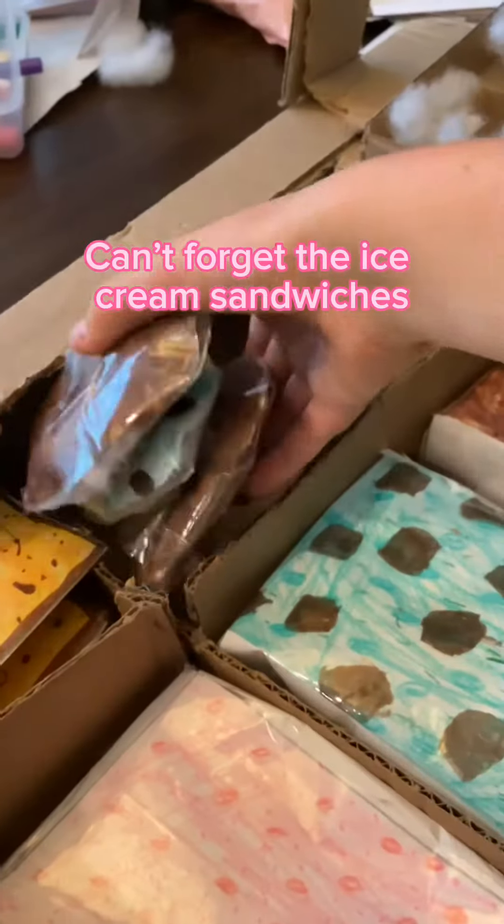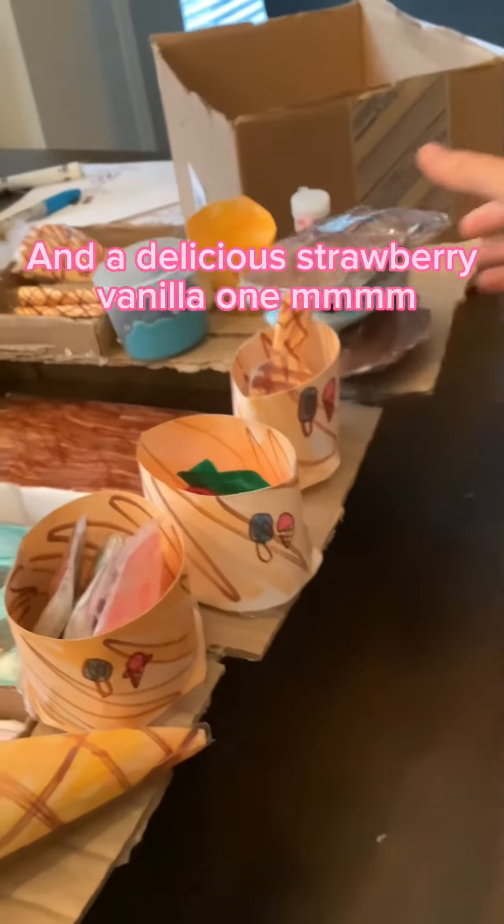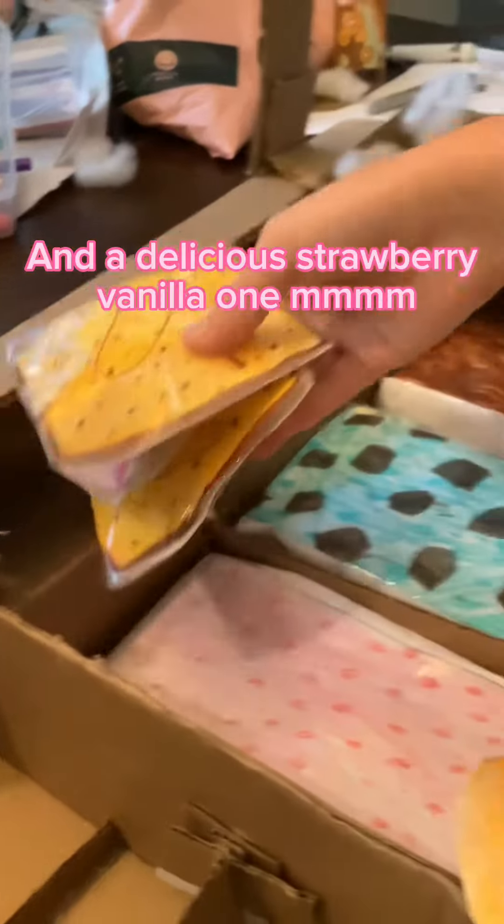Can't forget the ice cream sandwiches. This one is a mint choco chip one. And a delicious strawberry vanilla one.